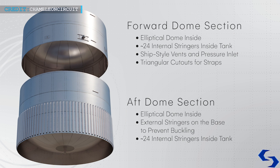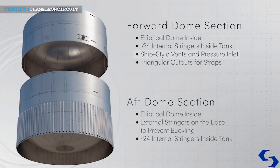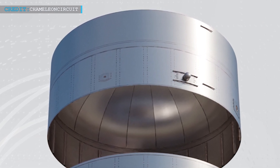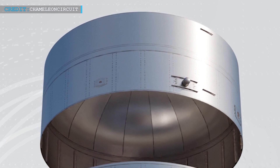What sets Tank 14 apart are the unconventional additions found on its side. Notably, there is a Starship pressure vent, a roll thruster, and an autogenous pressurization inlet, a combination rarely seen on a test tank. The presence of these components suggests that the tank's testing may be related to them. However, further context is required to fully understand their significance.